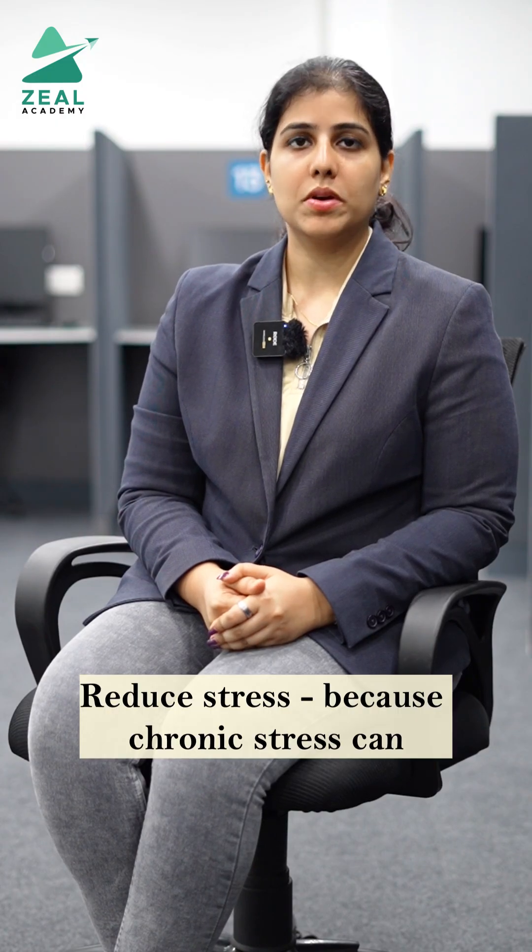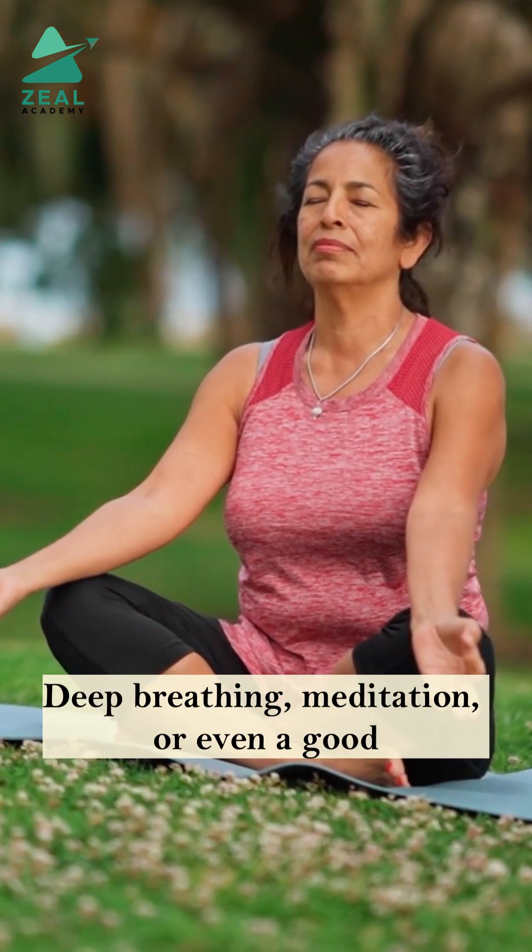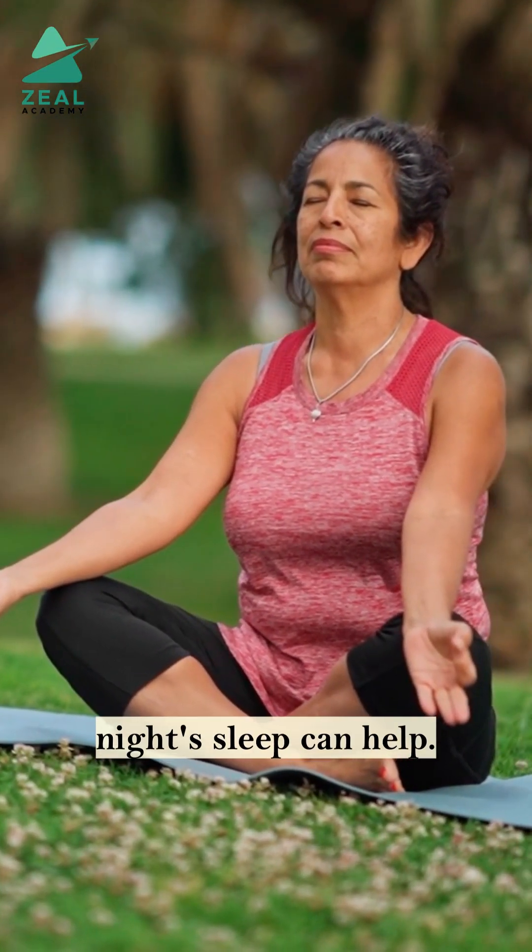Reduce stress, because chronic stress can trigger gout attacks. Deep breathing, meditation or even a good night's sleep can help.